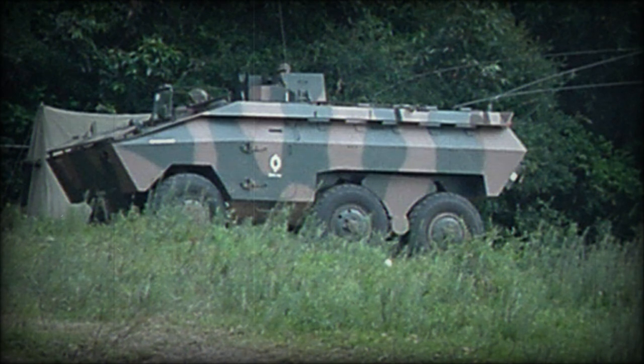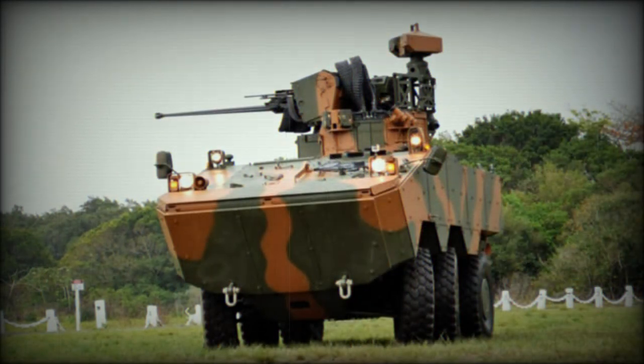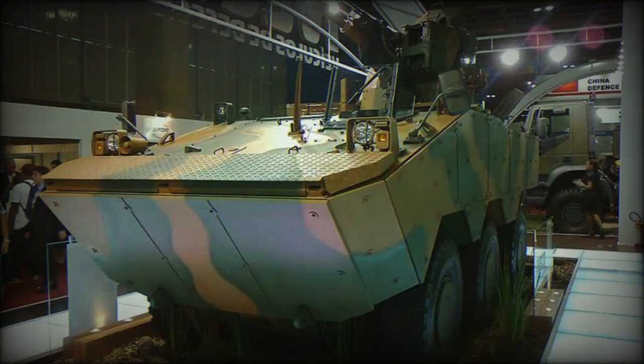The EE-11 Urutu is fitted with an automatic fire suppression system, however the NBC protection system was only optional. The EE-11 Urutu is armed with a single 12.7mm machine gun mounted on top of the roof. There are a number of variants of the EE-11 fitted with various turret-mounted armament. The EE-11 armored personnel carrier has a crew of one and can carry 12 to 14 fully equipped troops. Troops enter and leave the vehicle through side or rear doors or roof hatches, and there are a number of firing ports provided.